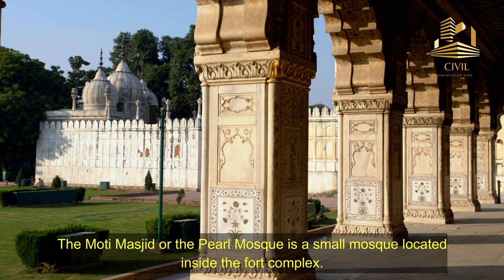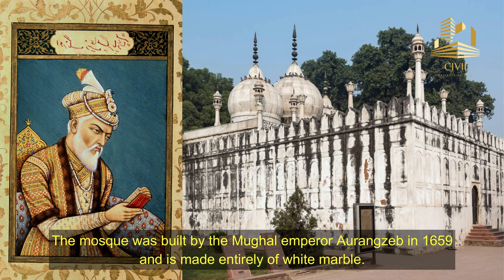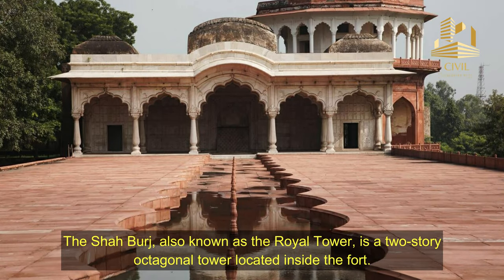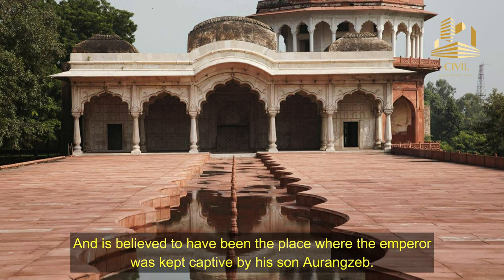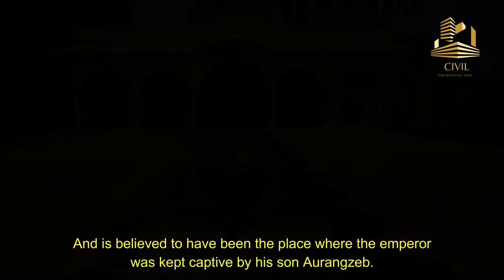The Moti Mosque, or the Pearl Mosque, is a small mosque located inside the fort complex. The mosque was built by Mughal Emperor Aurangzeb in 1659, and is made entirely of white marble. The Shah Burj, also known as the Royal Tower, is a two-story octagonal tower located inside the fort. The tower was used by the Emperor to keep a watch on the surroundings, and is believed to have been the place where the Emperor was kept captive by his son Aurangzeb.